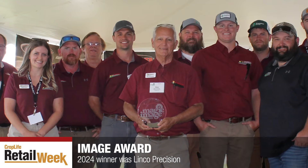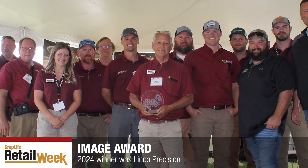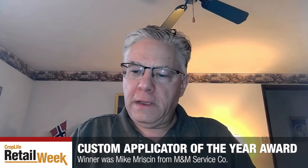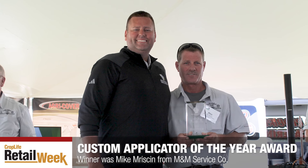Every MAGIE Show, at the end of the first day, awards are handed out. The folks at IFCA hand out two awards. One is the Image Award, which goes to the best booth display. This year's winner was Linco Precision — their booth was spread out over a walkway with a lot of equipment on display. Then there was the Custom Applicator of the Year Award, which goes to an Illinois applicator who has gone above and beyond. This year's winner was Mike Mission from M&M Service Company, who received a $500 cash award plus a token from IFCA.